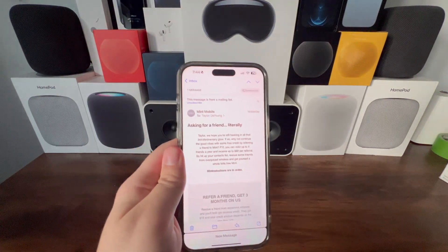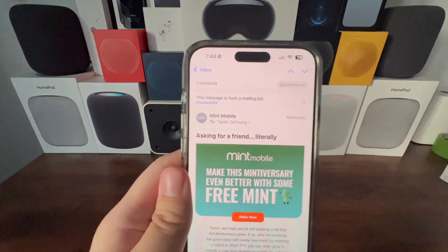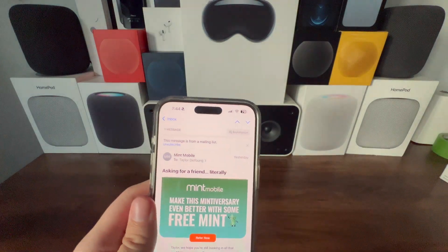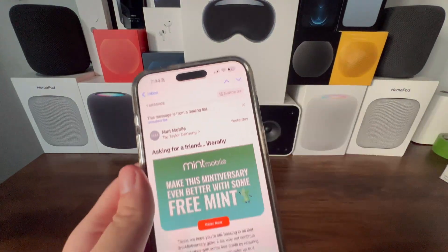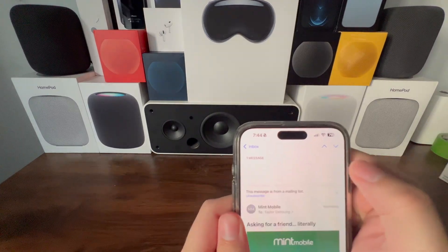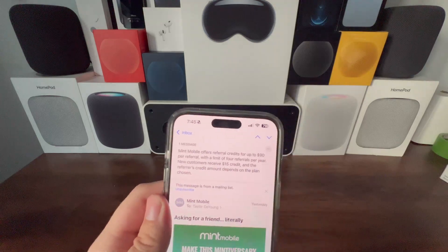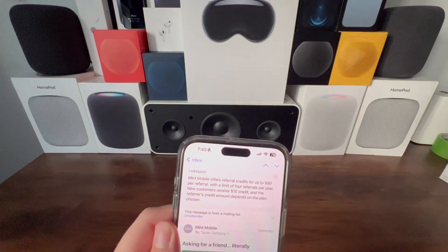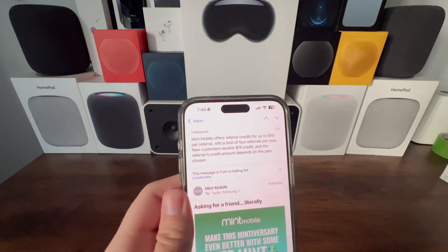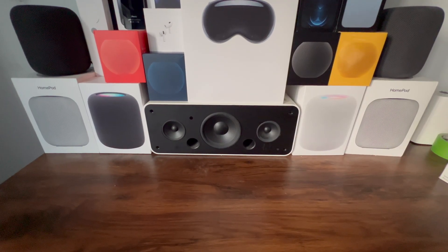Also brand new with Apple Intelligence is the ability to summarize emails. There's a button at the top of the screen to trigger a summary. Testing it on an email from Mint Mobile, it produced: 'Mint Mobile offers referral credits for up to $90 per referral.' It literally just summarized the entire email — that's incredible.